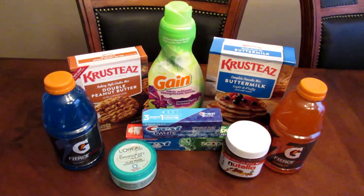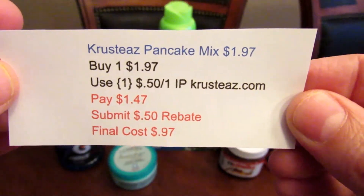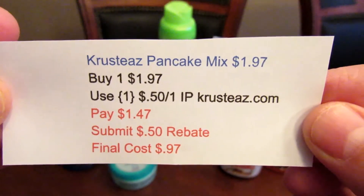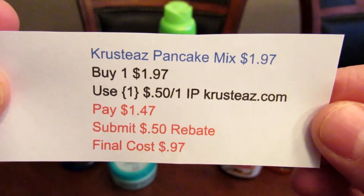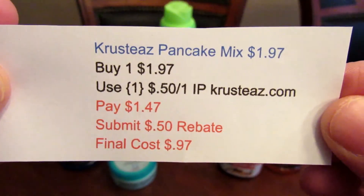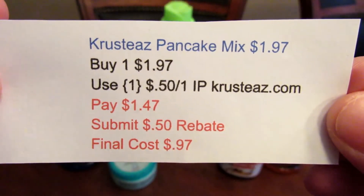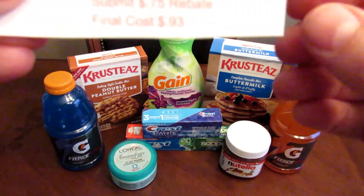The first deal is the Krusty's pancake mix. They are $1.97, so I picked up one. There's a 50-cent-off-one internet printable from crustys.com, so I paid $1.47 and submitted it for the 50-cent rebate. The final cost is 97 cents.